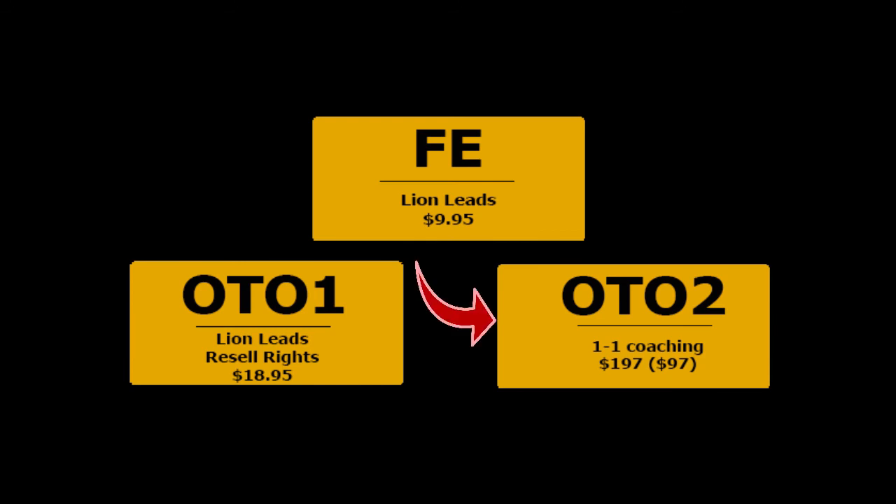Upgrade number 2 is the 1-to-1 coaching at $197. Get 4 weeks of live coaching to learn and implement the strategies to get started with online marketing and make those affiliate commissions daily.